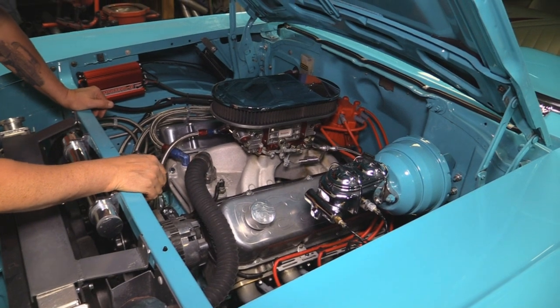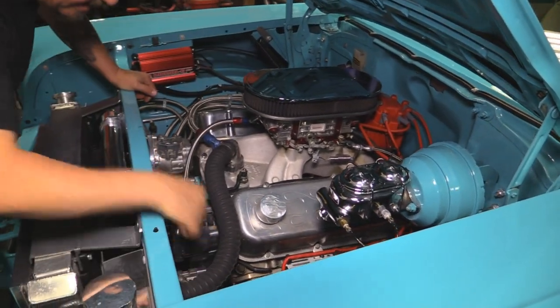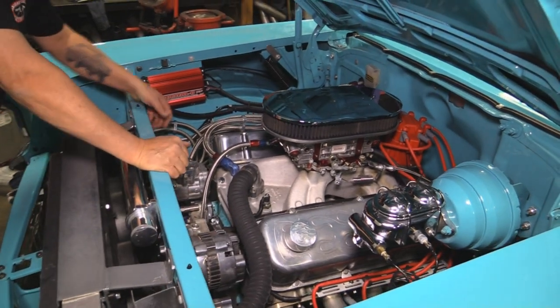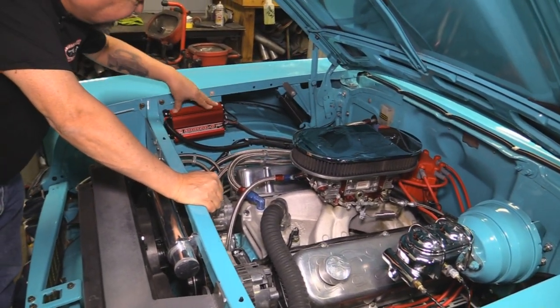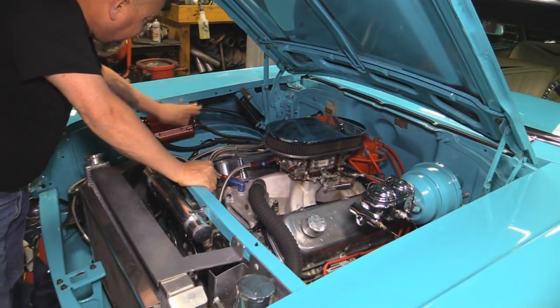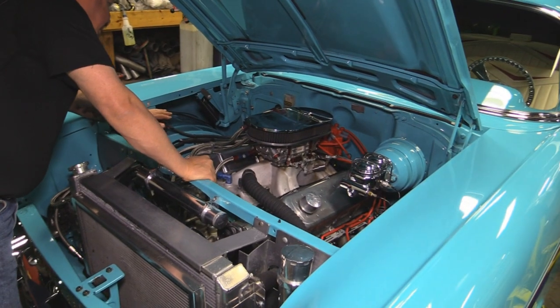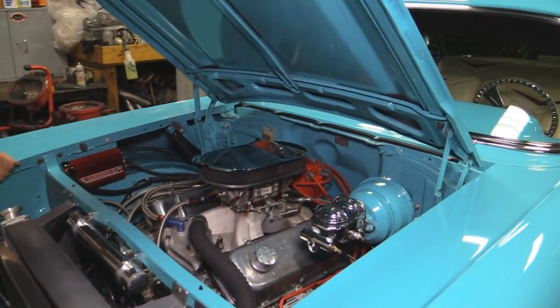They painted the power booster so she does have power brakes. And there is a power steering pump down there too, so she does have power steering. All these lines are steel braided, which is cool. We've got a digital MSD 6 Plus box. Looks like a big MSD HEI distributor out back.